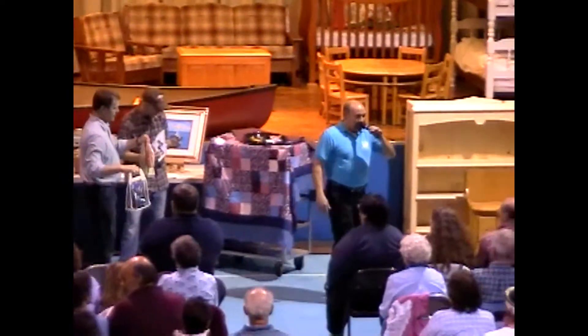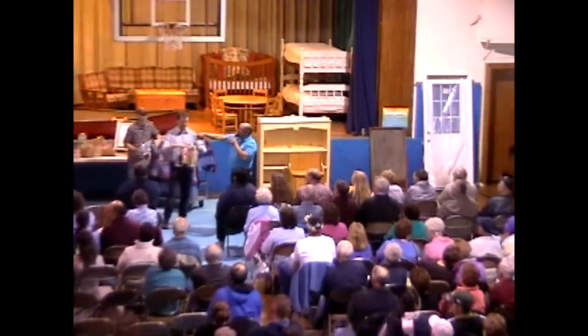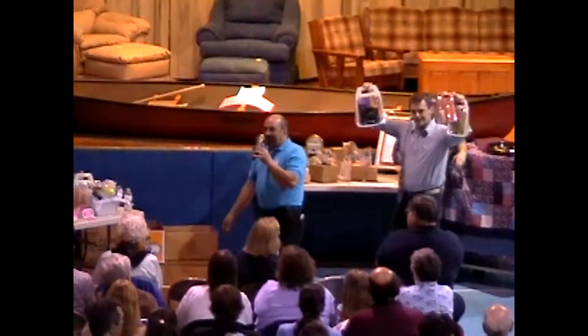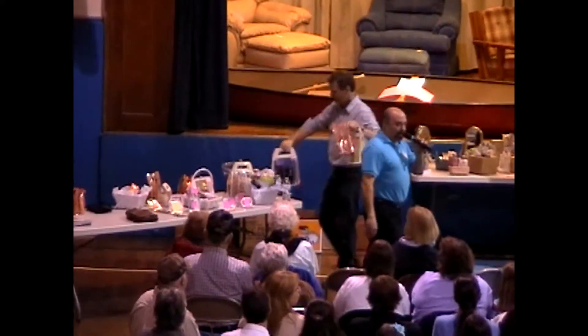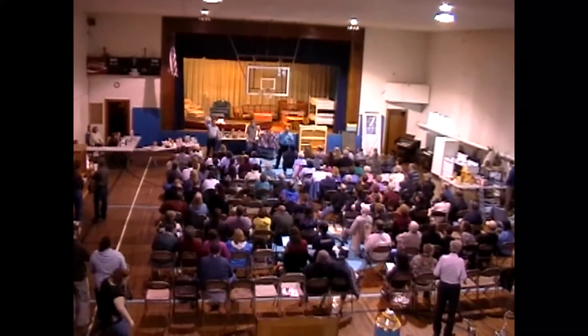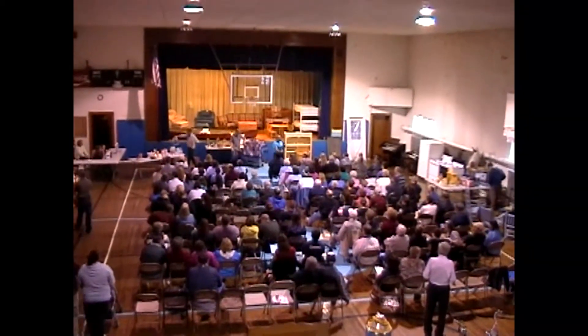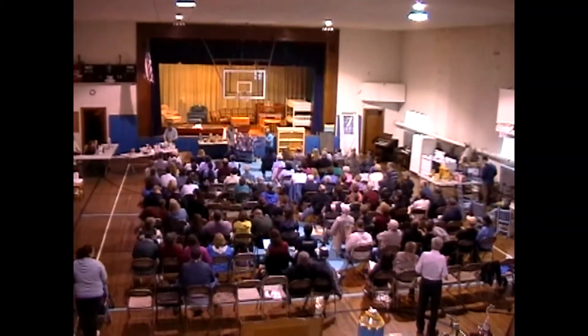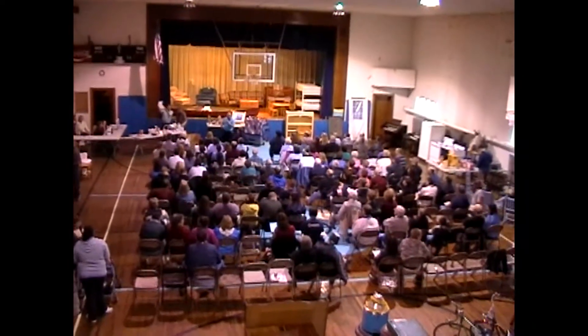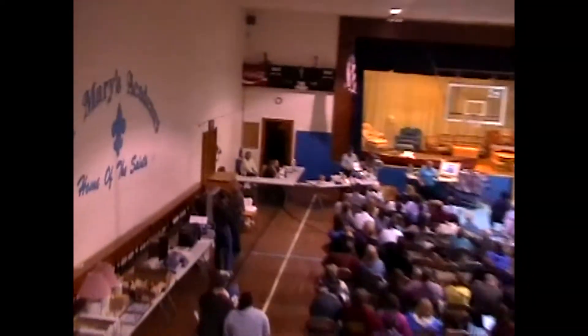It looks like he's got a lot of things to move here. This is a very impressive amount of items. The lady who was in charge of putting most of this together — though she certainly had a lot of help — Sonia Shivakevich, has to be pleased with the turnout.